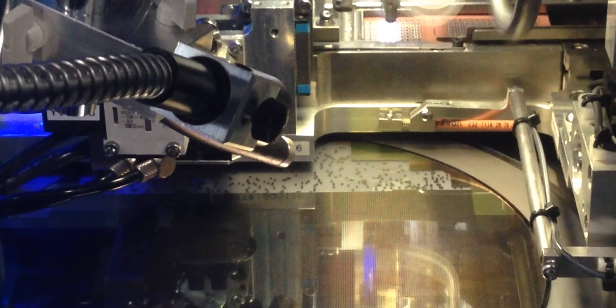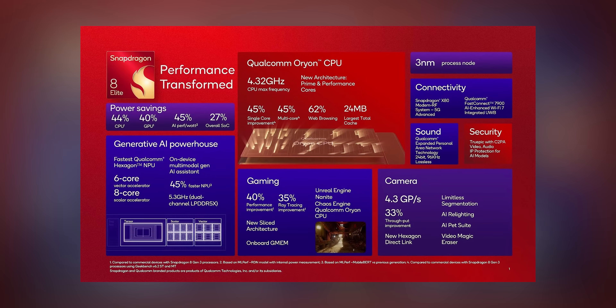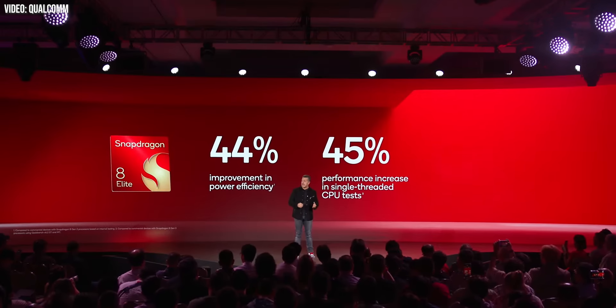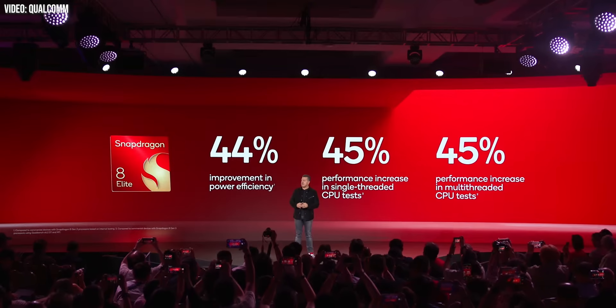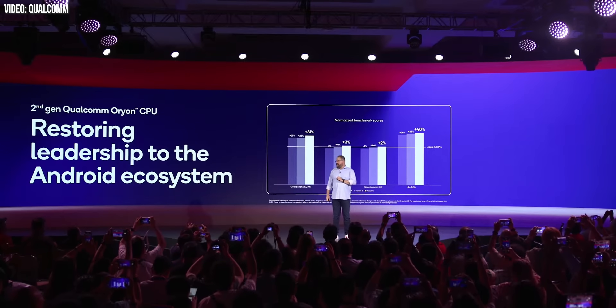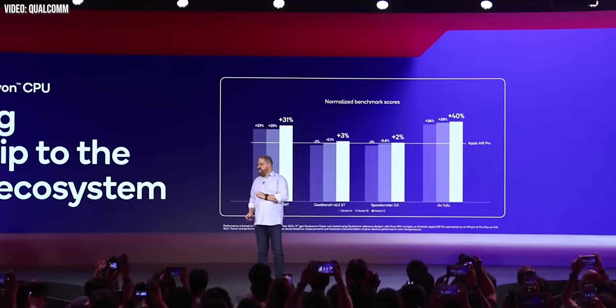Snapdragon 8 Elite is built on TSMC's second-gen 3nm node, allowing for a chart-topping 4.32 gigahertz peak clock speed for those two prime cores, and likely allowing for some impressive power savings compared to 8 Gen 3. With Oryon, Qualcomm claims to have restored performance leadership to the Android ecosystem from the iPhone, showing benchmarks to back that up — though looking at Qualcomm's own numbers, it does seem stronger versus Apple in multi-threaded tests versus single-threaded.